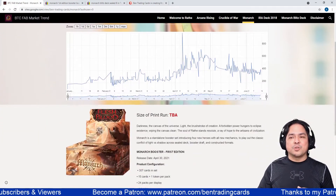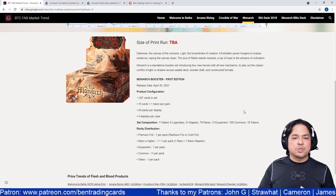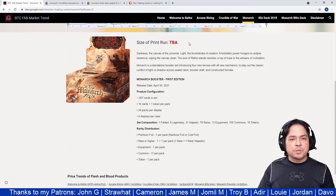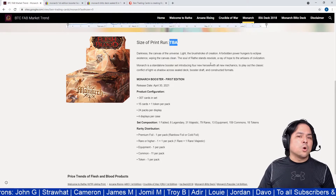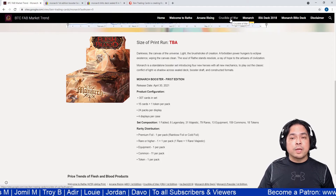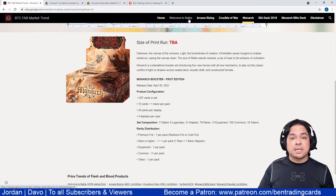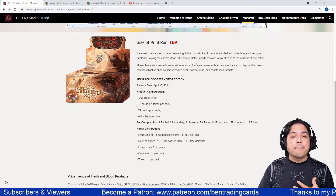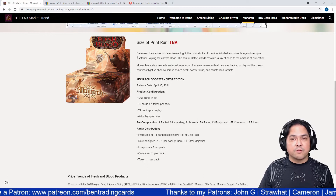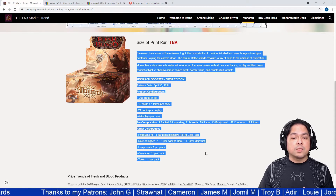I want to show you the Monarch First Edition and Monarch Blitz Deck price trends. Below the graph, the print run is listed as 'to be announced,' because unlike Crucible of War with 900,000 packs and Arcane Rising with 400,000, the Monarch print run has not been disclosed by Legend Story Studios yet — we may have to wait a few months or a year.